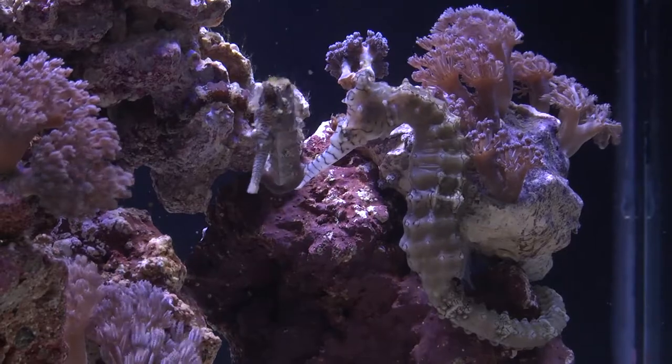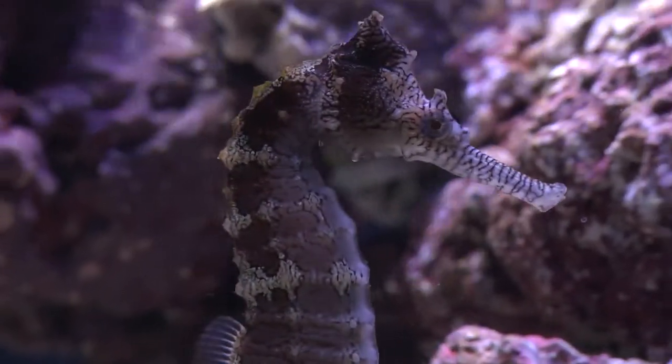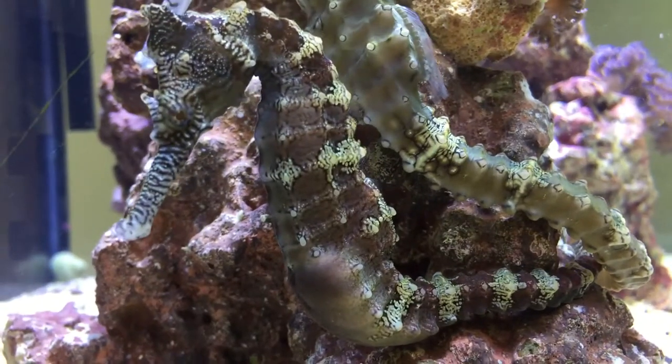Seahorse reproduction is also fascinating because the male seahorse broods the young in his pouch. When the mating ritual begins, the male and female seahorse engage in synchronized swimming and color changing, or flashing. To conclude courtship, the female will insert her ovipositor into the male's brood pouch and deposit a clutch of eggs, usually 200 to 600 eggs. The male fertilizes the eggs inside his pouch and incorporates them into the lining, forming a pseudoplacenta.